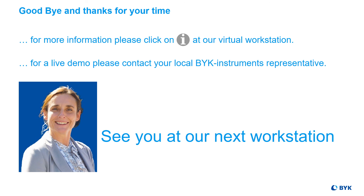Or, even better, contact your local Böck Instruments representative for a live demo. Hope to see you at our next workstation. Goodbye.